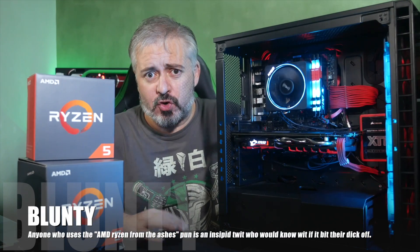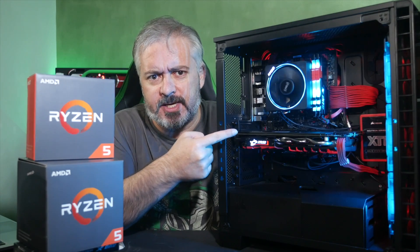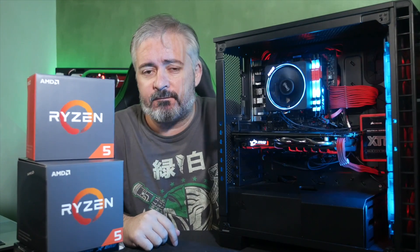Hello again, I am Blunty. Are you ready for a fat stack of cracking vids all about this thing here and these things there? These are the Ryzen 5 chips officially launching today. I have in for review and testing the Ryzen 5 1500X and the Ryzen 5 1600X.